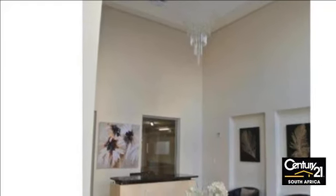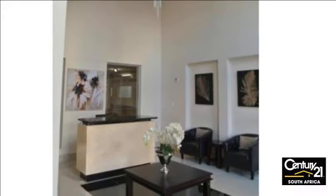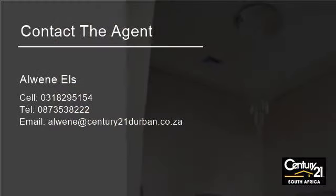All of the generous bedrooms feature built-in cupboards and en-suite bathrooms, with the master boasting a full en-suite bathroom with separate bath and shower suites and a modern tile finish.